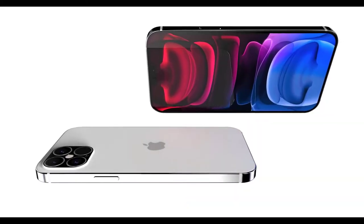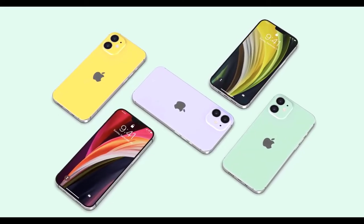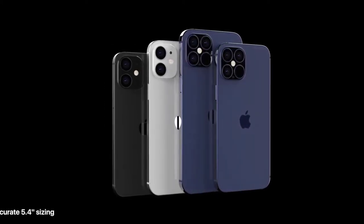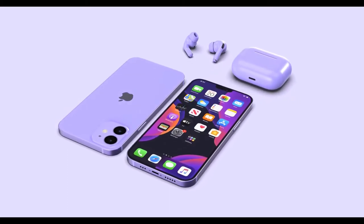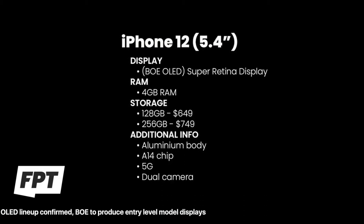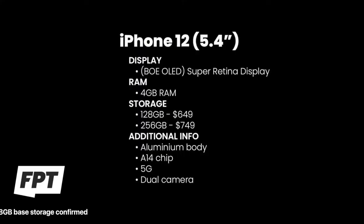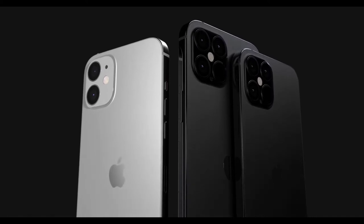First, the naming: the 5.4-inch model will be called the iPhone 12. It's quite a small model and could be one of the most popular just based on size. Prosser says this model will have a Super Retina OLED display made by a Chinese company. Pricing will start at $649 at 128GB, with a second option at 256GB for $749 — no 512GB option. It will have 4GB of RAM, an aluminum body, 5G capability, and dual cameras.